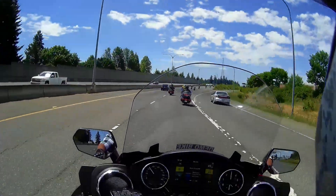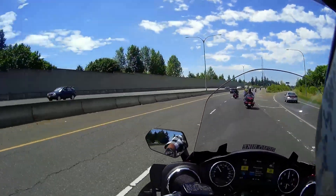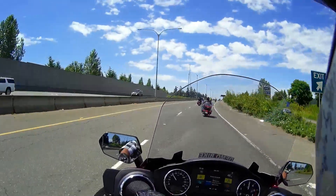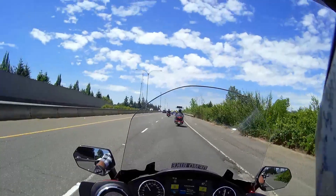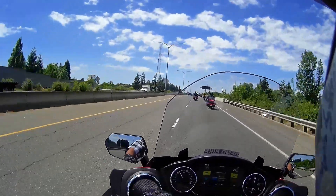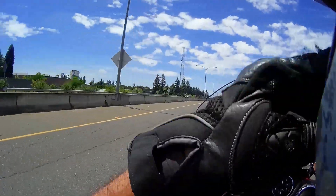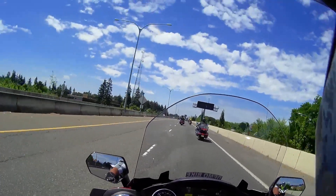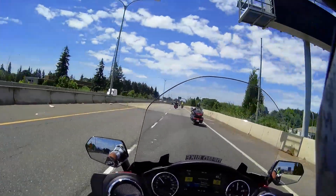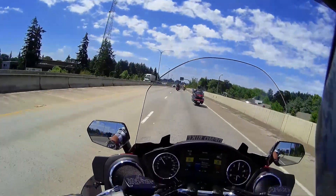This windshield is super nice — really good protection, I'm not getting any buffeting at all. These mirrors are amazing, you can see everything. This thing feels like you're riding on glass, the suspension is great.